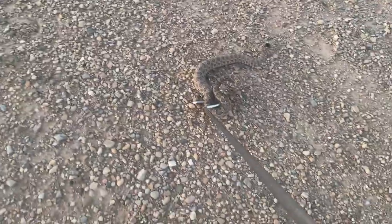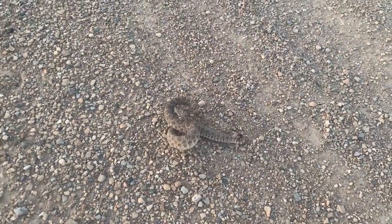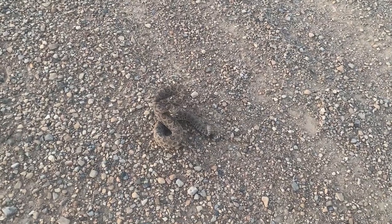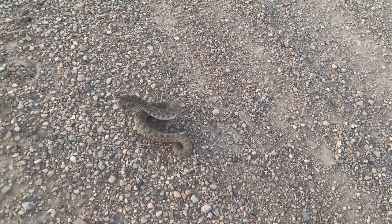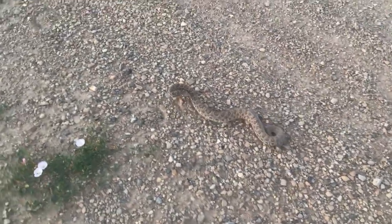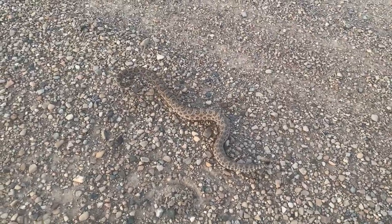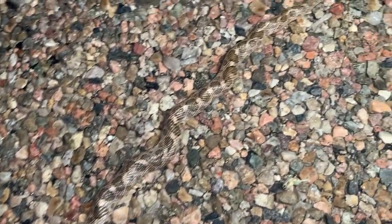This is going to be a prairie rattlesnake - nothing unusual there. These guys are probably going to be our most encountered snake of the trip right now - we are at four. I moved one off the road earlier today that had been hit by a car. He was still alive, he might make it, but I just didn't want to add stress to his life by taking photos. So I'm just going to move this guy off the road and keep on moving.